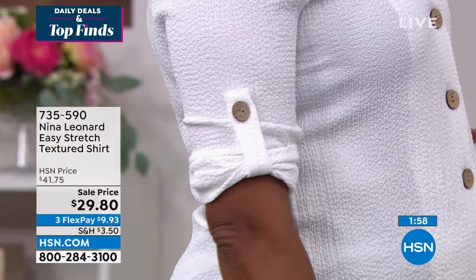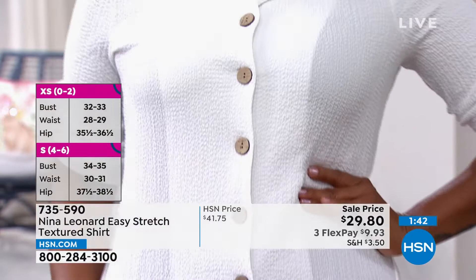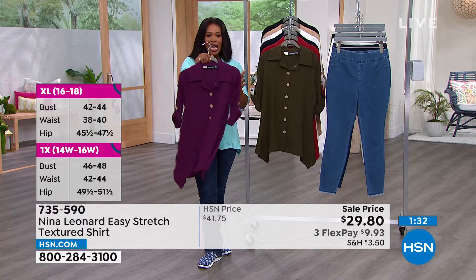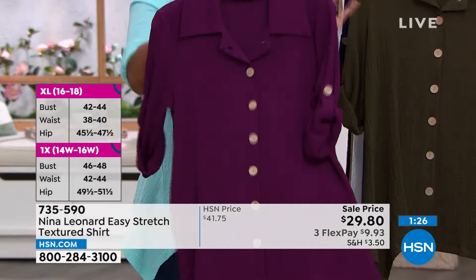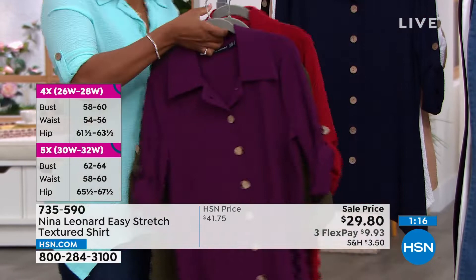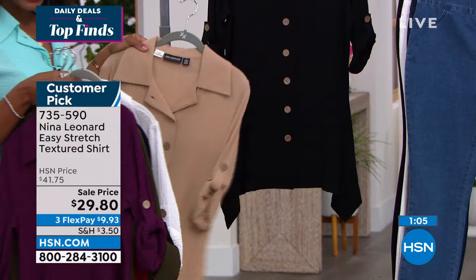Throw it in the washing machine — never take an iron to Nina Leonard, and especially not to this beautiful pucker knit fabric. That also makes it a great travel piece: wear it closed as a top or open with a tank underneath as a second layer or jacket. It's really about which color you get. Crisp berry is a pretty berry-plum, dark olive is fantastic, scarlet is beautiful, navy is a must, and then white, almond, and black. On flex pay it's under $10. These are 27 inches at their longest point.